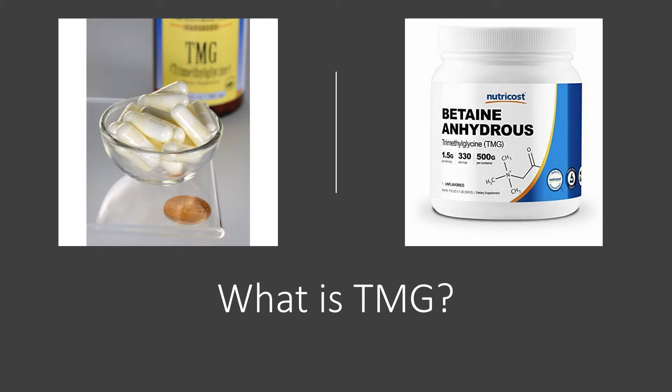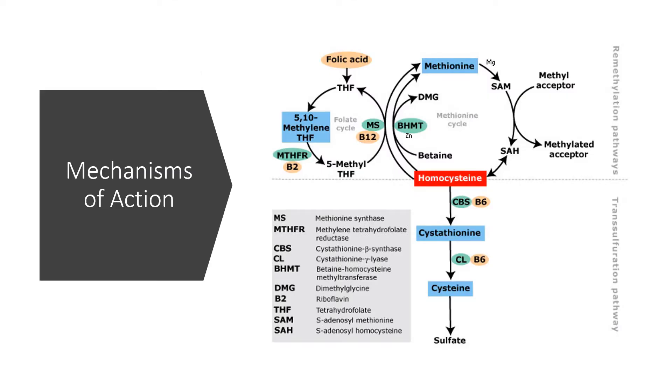Trimethylglycine has many purported health benefits. Some brands claim that it protects the liver, the heart, and the kidneys, and can enhance physical performance. In the body, trimethylglycine can donate one of its methyl groups to homocysteine. Methyl groups are three hydrogen atoms bonded to carbon. This turns homocysteine back into methionine, which theoretically prevents homocysteine levels from getting too high. High homocysteine levels in the blood are a risk factor for heart disease.